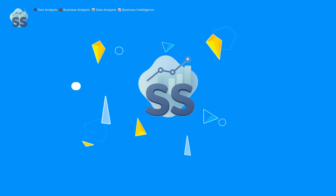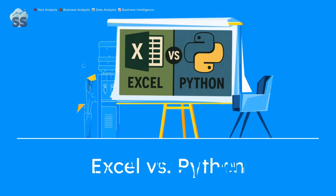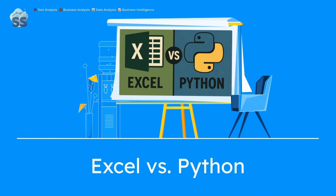Welcome to SoftCraft Studio, where analysts find their edge. Today, we're diving deep into Excel versus Python for data analysis. Let's break it down.